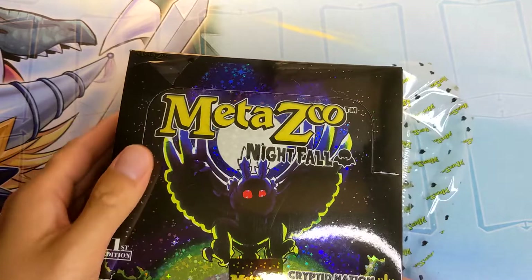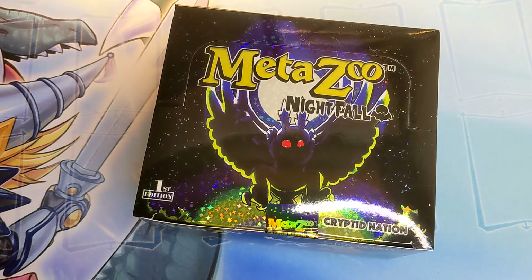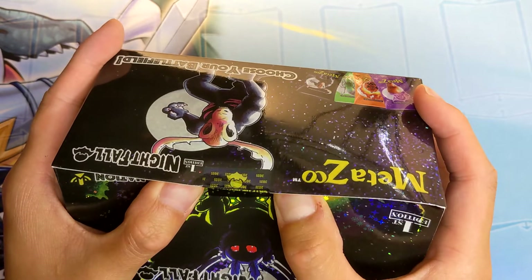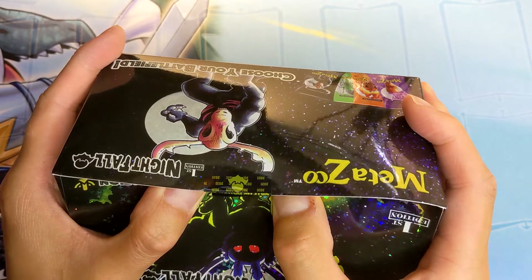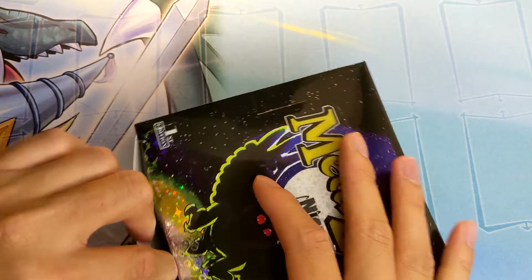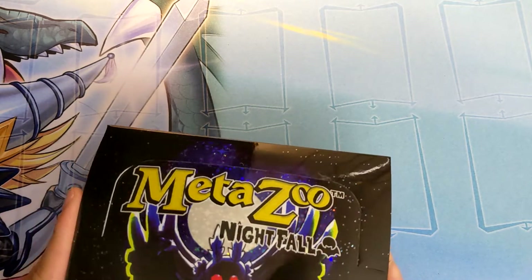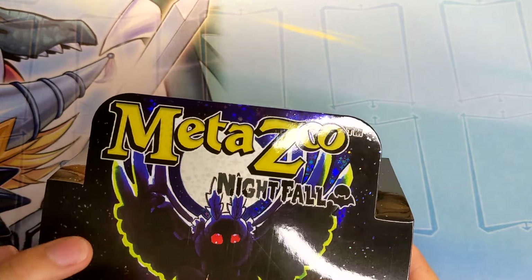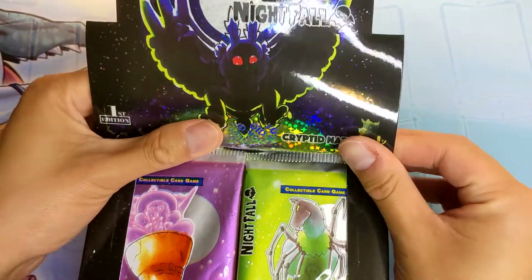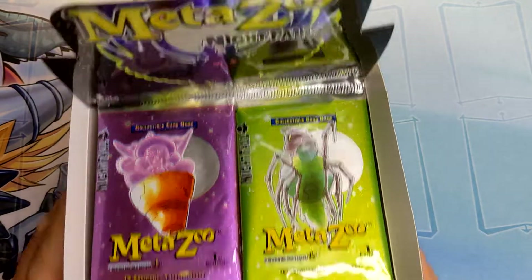I have two Unlucky 13 team cards in here that are either full holographic or non-holographic at all — no reverse holos in between. I have a Potion Seller and another one in full holographic. This box is just so nice that I'm definitely going to keep it. It is glow-in-the-dark — the Meta Zoo glows, Nightfall glows, and the moon here glows. Very excited to open it, hopefully the pull rates are better than advertised.